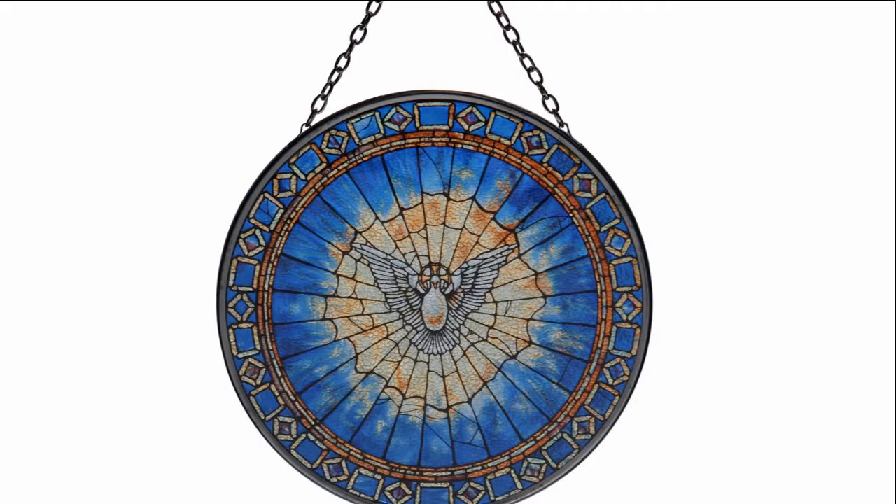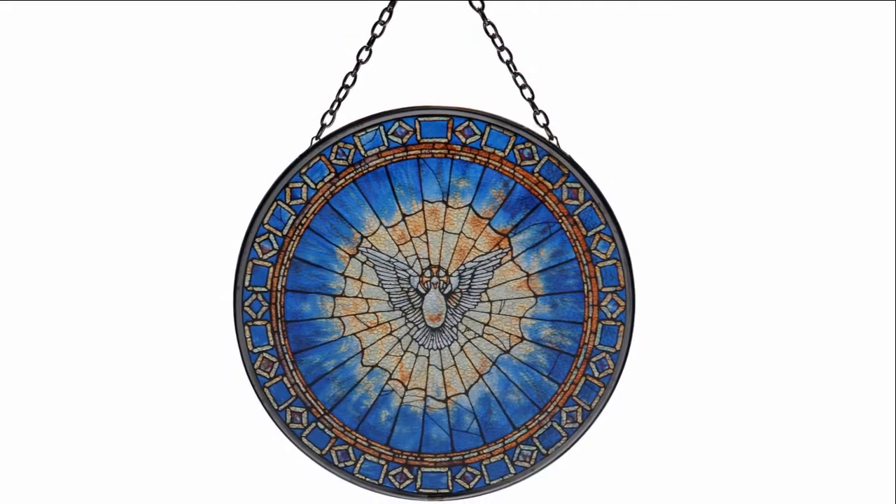It comes with an attached chain for hanging. The Holy Spirit Stained Glass Roundel is a unique design that would make a great addition to any home or parish office.